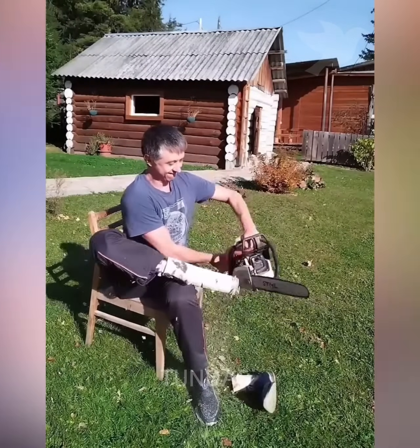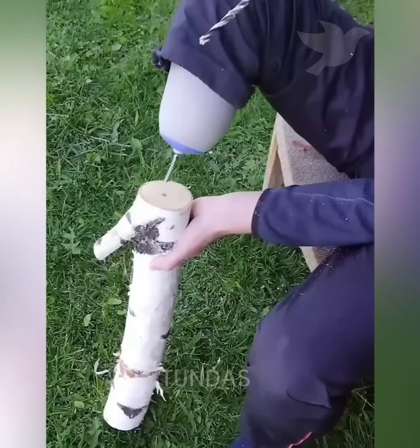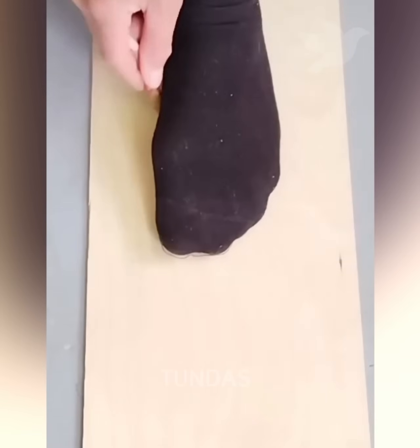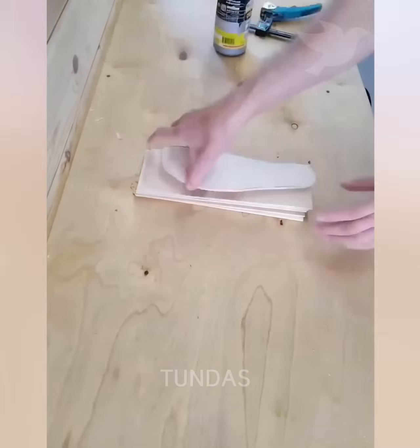A man with a block of wood in place of his foot starts a chainsaw and cuts the block into two parts, then drills it and cuts it to fit his height with a circular saw. Then he takes the size of the foot, glues several layers of cardboard on one side and cuts it to fit the foot, cleans it, drills it, cuts out the excess, and makes a real flexible prosthesis.